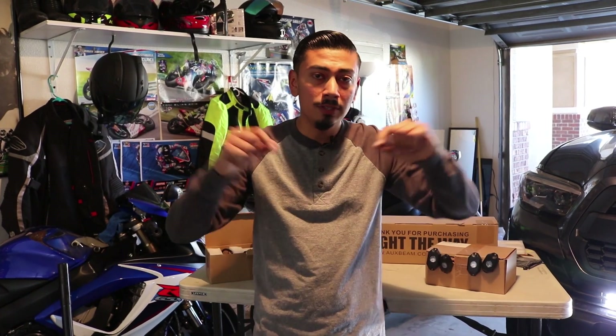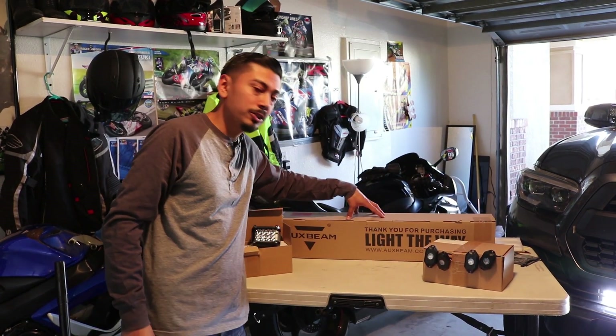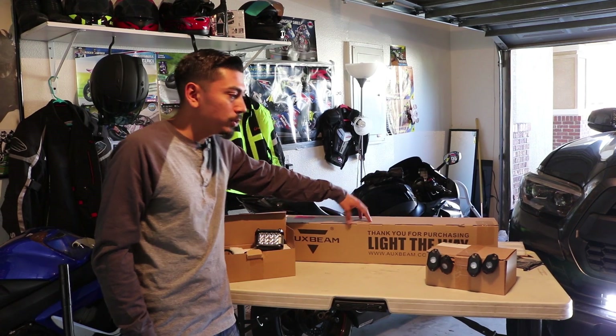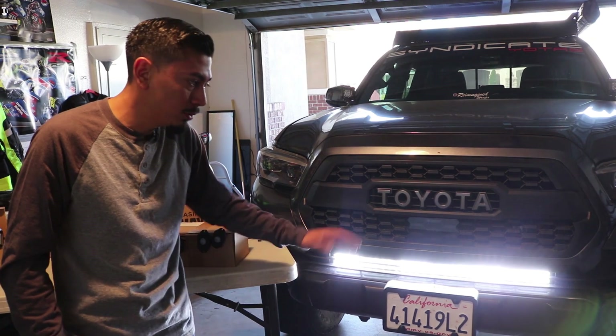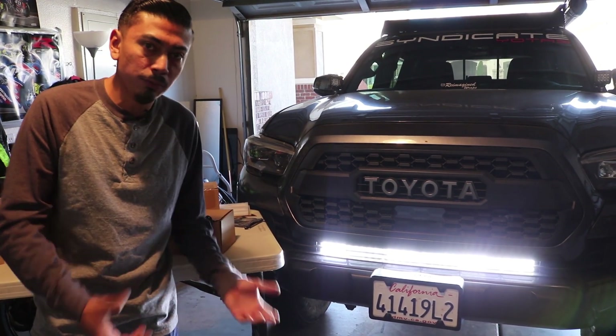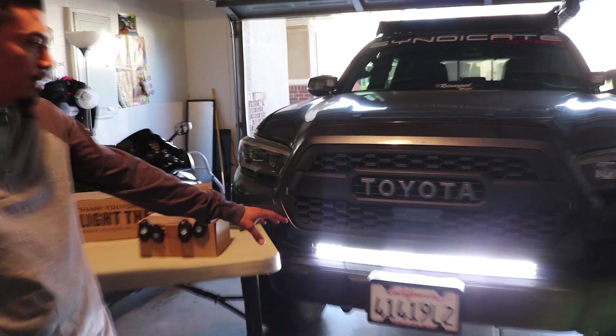Then go ahead and comment down below which prize you're going to want. The first prize is going to be the Aux Beam 32 inch light bar, which is the similar one that I have right here underneath on my truck — it looks pretty awesome. It fits both second and third gens but it will also fit any other vehicle, or if you have a Razor, anything like that.